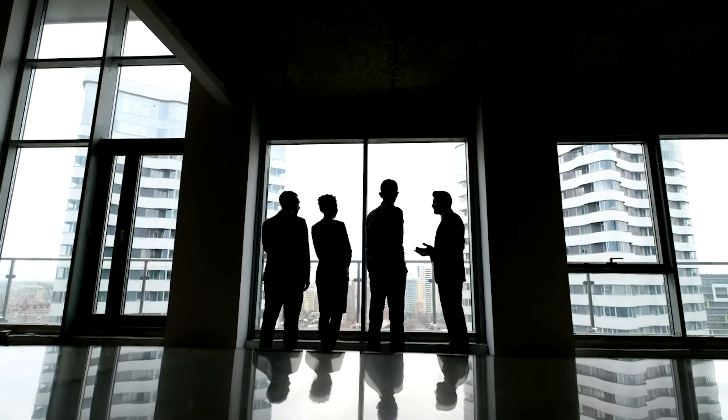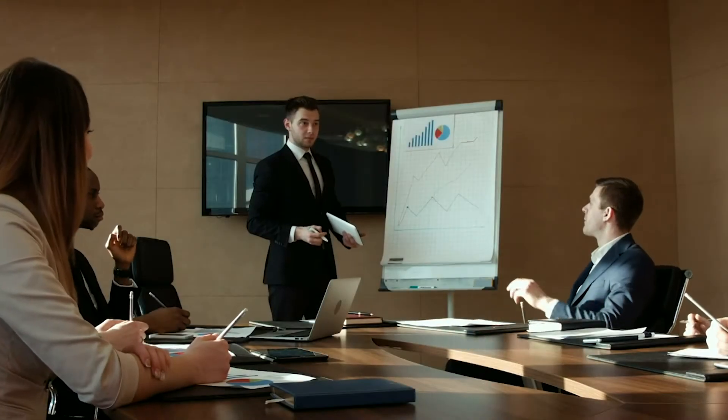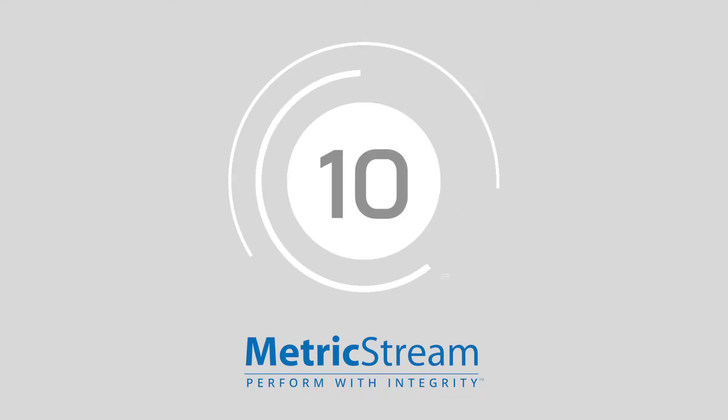Business directors are under increasing pressure to ensure that their compliance policies are up to scratch. Fortunately, the right solutions and software systems can help significantly. In this week's top 10, we're bringing you our favorite solutions to address your compliance needs.